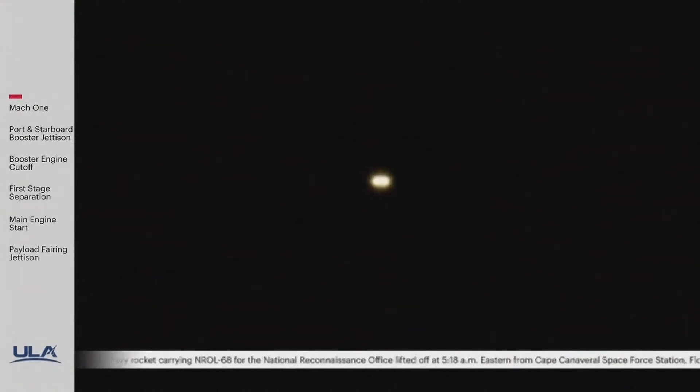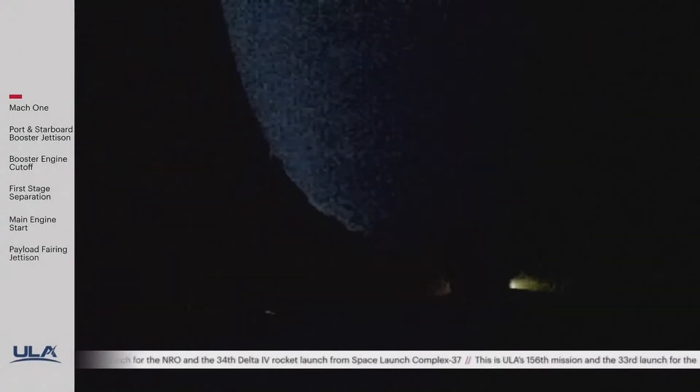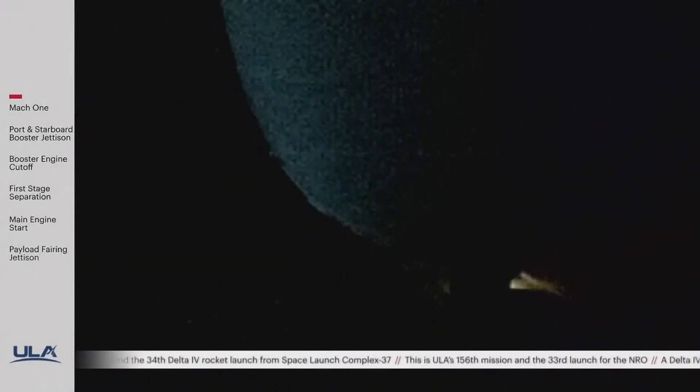We are now 210 seconds into flight. We have 30 seconds remaining until the port and starboard booster engine cutoff. Vehicle performance continues to look good with the port and starboard engines burning at maximum power level and the core RS-68 burning at partial thrust level. The port and starboard boosters are now throttling down, and the engine response looks good.